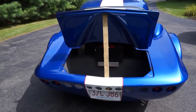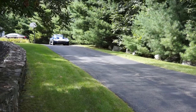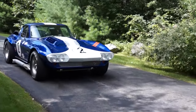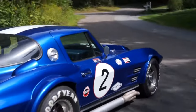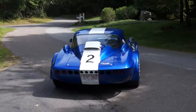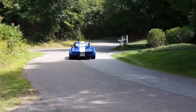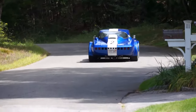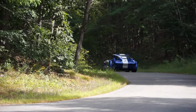The wheels are vintage Halibrand aluminum replicas — true knock-offs, where you spin the three-eared nut at the center of the wheel and can pull the wheel straight off. The tires are Goodyear Vintage Blue Streak Special tires. The rears are 26.5-inch diameter, 10 inches wide on a 15-inch wheel. The fronts are 26.5-inch diameter by 8 inches wide on a 15-inch wheel.